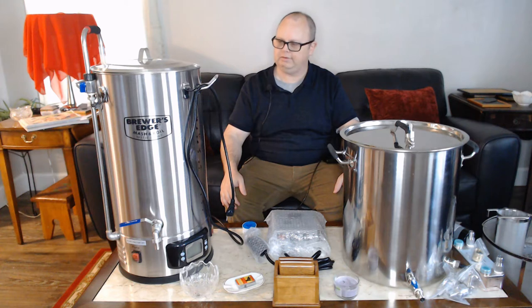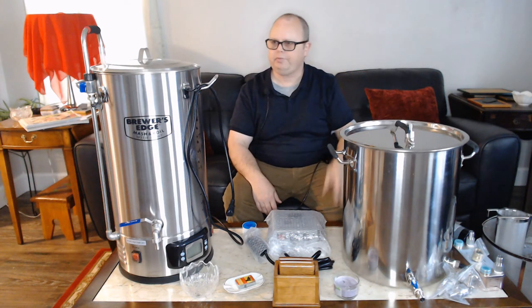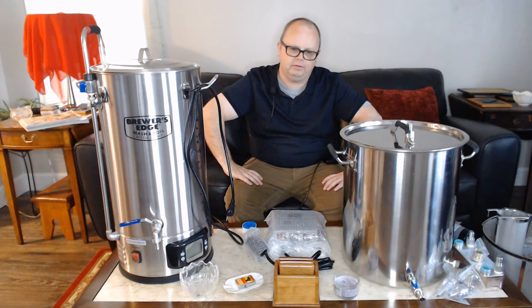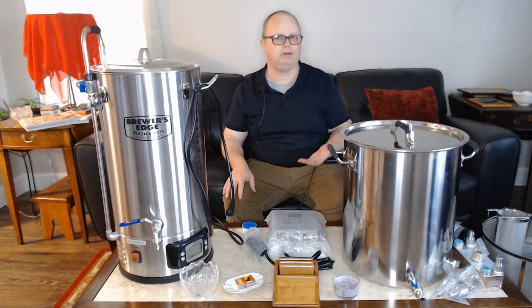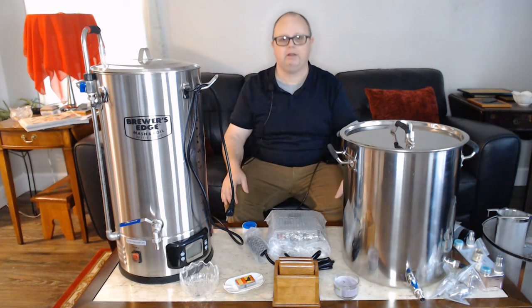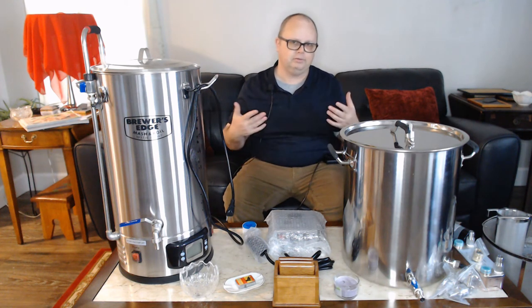I really originally wanted to talk about equipment, because I finally pulled the trigger and bought a new brewing system. This is my old system over here. Most people with home brewing channels on YouTube have some kind of brewing system, and it can be a little overwhelming if you're just getting into the craft and finding that everyone has all this expensive equipment you don't have.